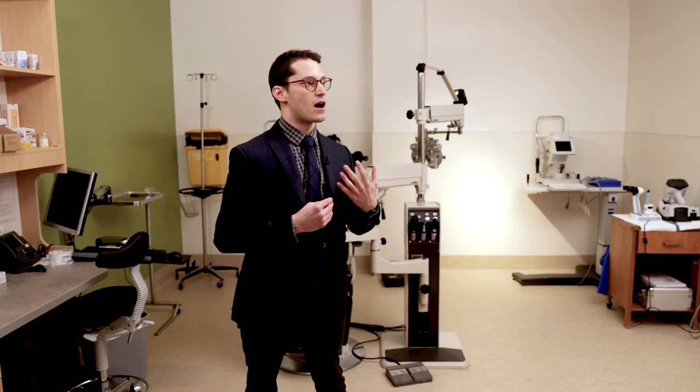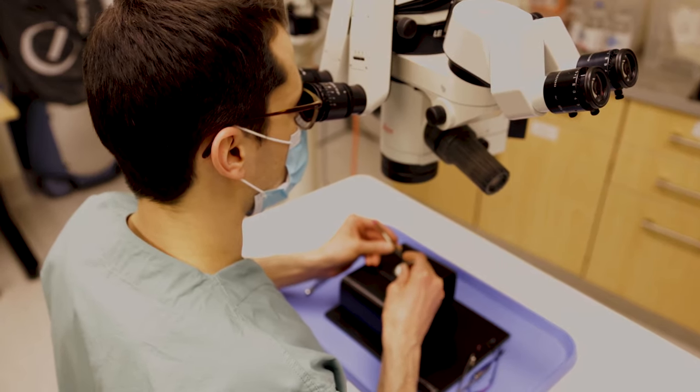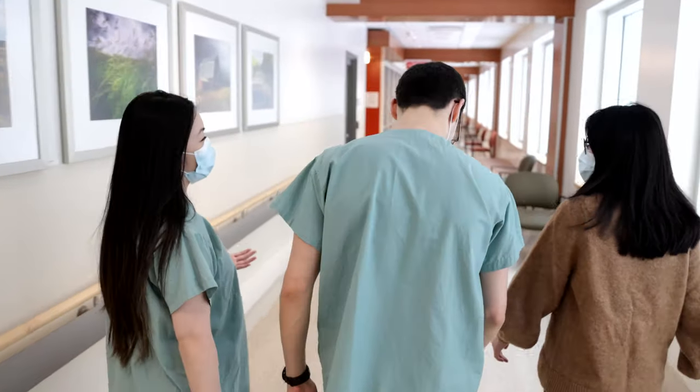You gain experience in terms of learning how to book a clinic, learning how to interact with the Allied Health staff and the technicians, as well as the front desk staff. And I think it really provides an opportunity to gain a unique experience that you wouldn't get otherwise until you were starting practice.